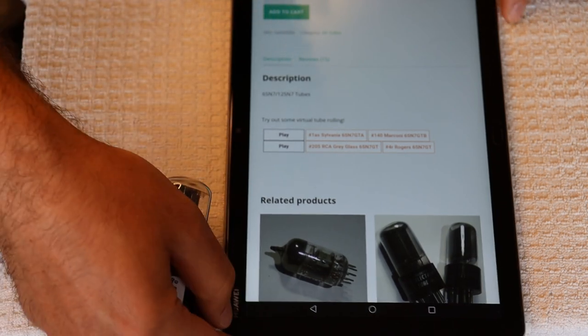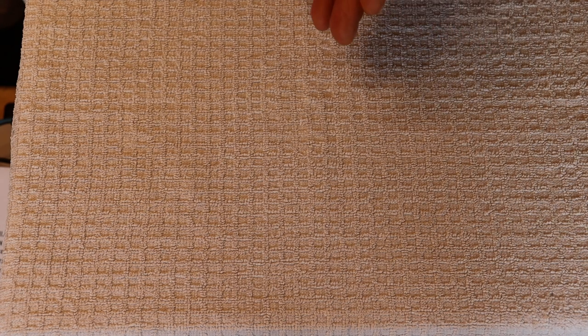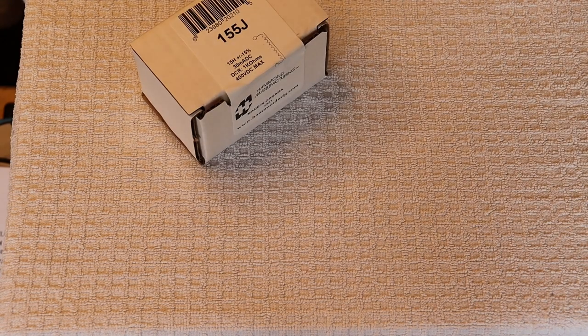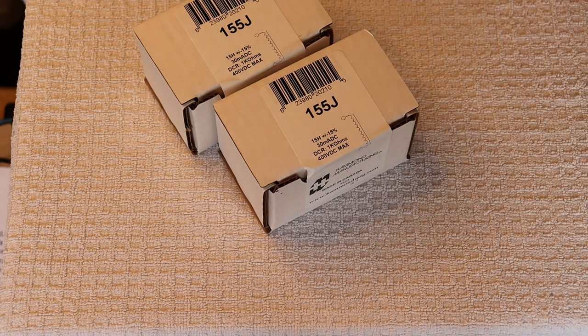Let's take a look at what we've been getting in for the summer sale. But first, let's talk about what's been going on over at Melitone Kits. We have been busy and we're working on the new universal phono preamp kit.